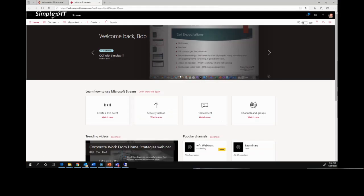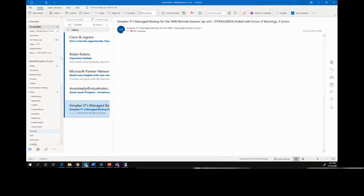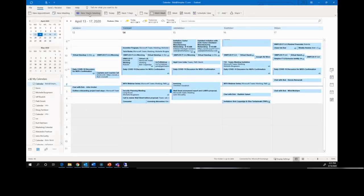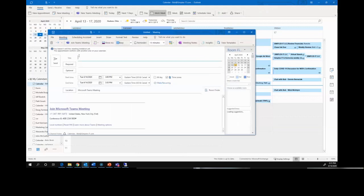From Outlook, I can go to my calendar and create a new Teams meeting. Just like that I can add as many people as I want, whether they're part of my organization or not. It will send them the join link — the same kind you're using right now — including the phone dial-in option.